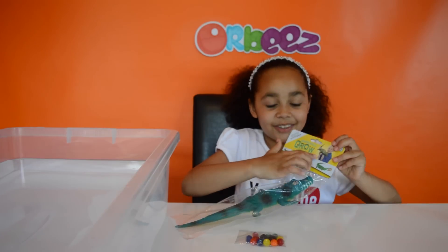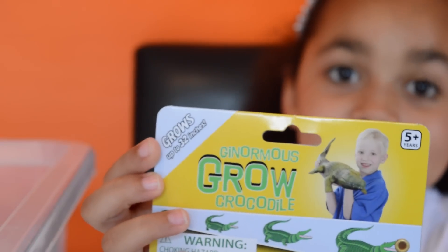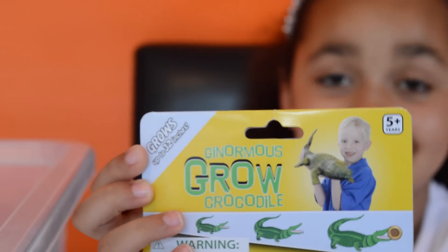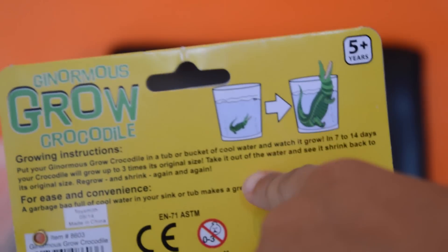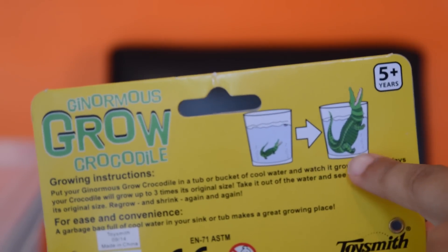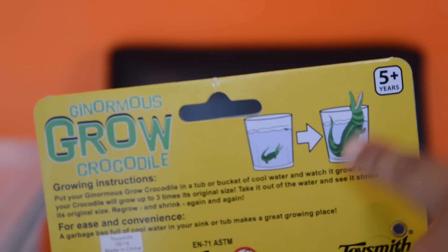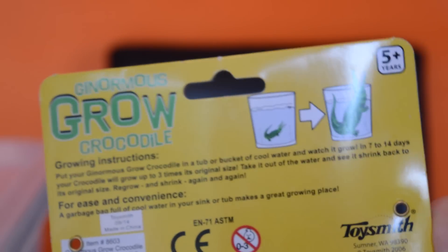Look at this boy holding it - that looks really big in his hand. The boy looks like it's really hard to carry, it's huge. Look at this normal sized crocodile in the tub of water and look how big it grows - it's not even all of it in the water. It's just crazy because it's really big.